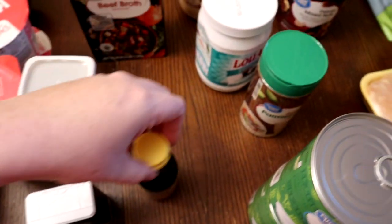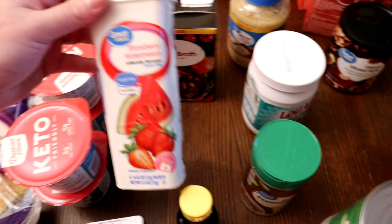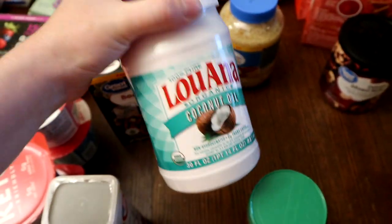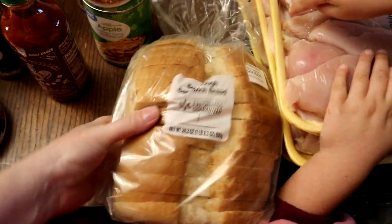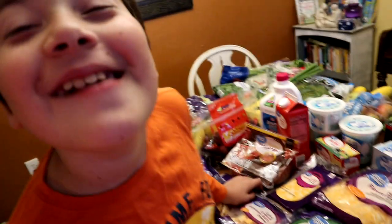We got some sesame oil for a recipe, parmesan cheese because my kids love that, some drink mixes for my husband's water at work, beef broth for the stew we're making, and coconut oil - I finally remembered to get it! We go through minced garlic incredibly fast so I got the family size - it'll last a little longer. Got some nuts for everyone to snack on. Liam loves sourdough bread, and you can actually have sourdough on Trim Healthy Mama.